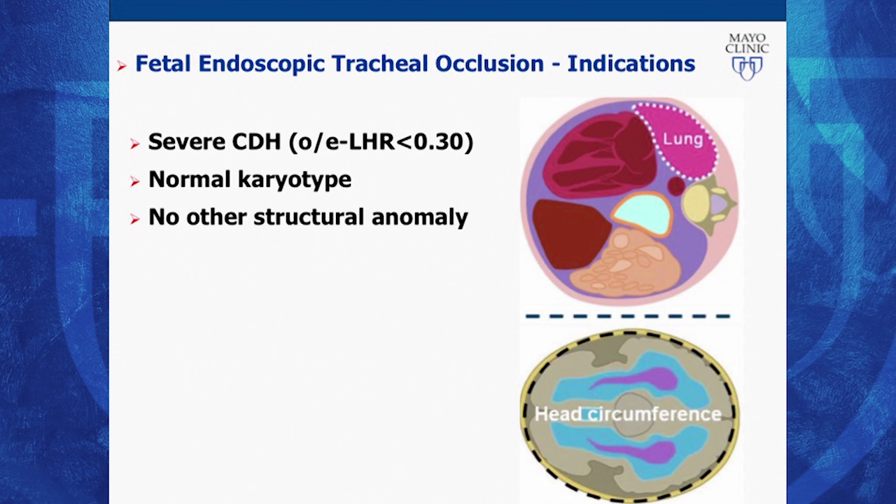The heart is shifted to the right side. The way we determine if it is a severe form of congenital diaphragmatic hernia is based on the size of the lungs. We measure the lung area and compare it to the head circumference of the same fetus—we call this the lung-to-head ratio. If it is less than 30% of what we expect, that's a very severe form and we offer fetal intervention.